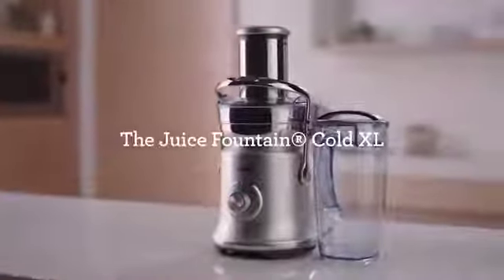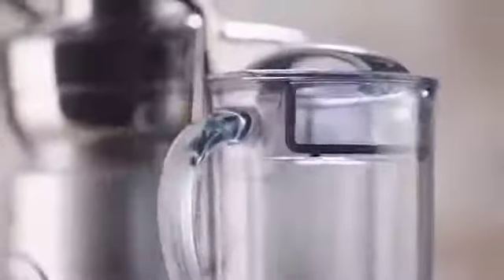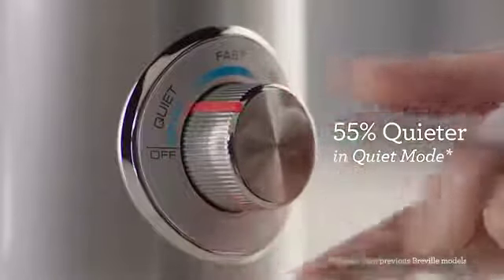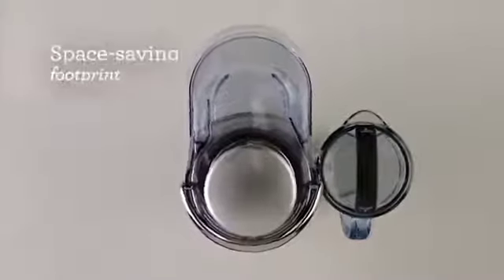Juice is delicious. The Juice Fountain Cold XL from Breville — it's the only juicer on the market that can extract two litres of delicious nutrient-rich juice up to five times faster than a cold press. The quiet mode reduces noise by up to 55%, ideal for when you really need to be quiet.